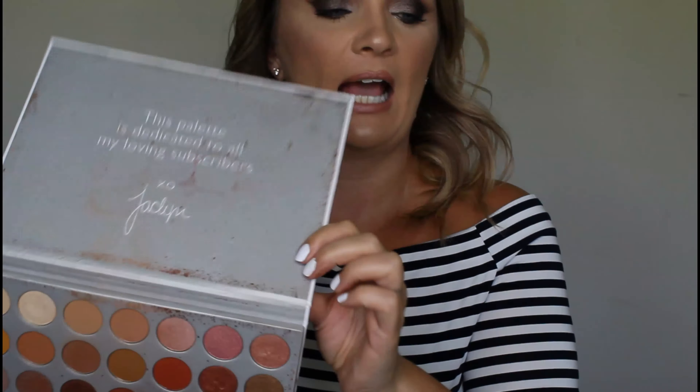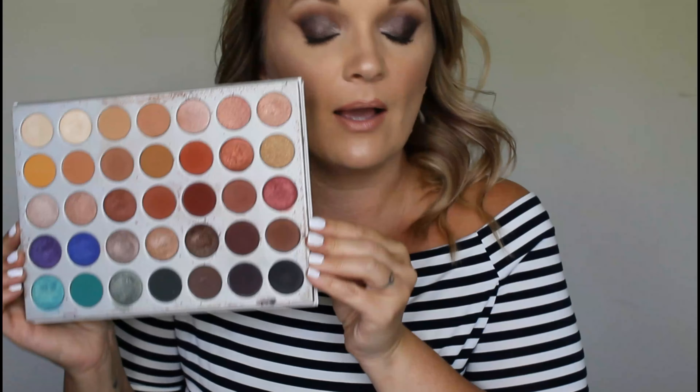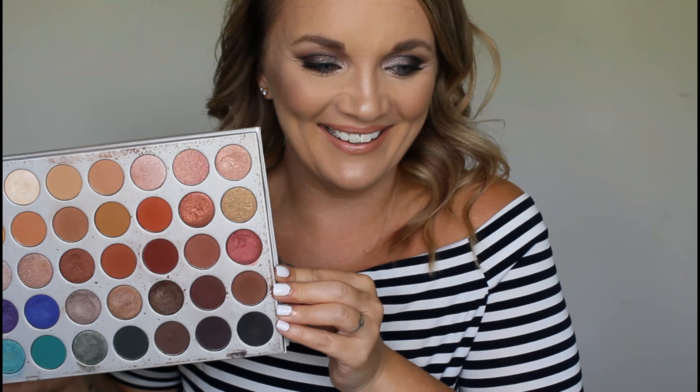Boothang ain't never going anywhere. She has survived a ton of declutters and I am never getting rid of her. This palette is autumn in a palette — me, Autumn, not the season. I use all these colors and I pull for it quite a bit. Never getting rid of her.